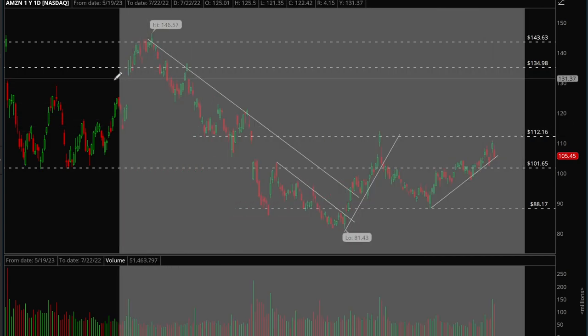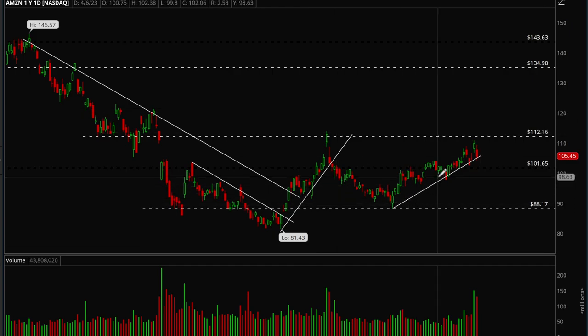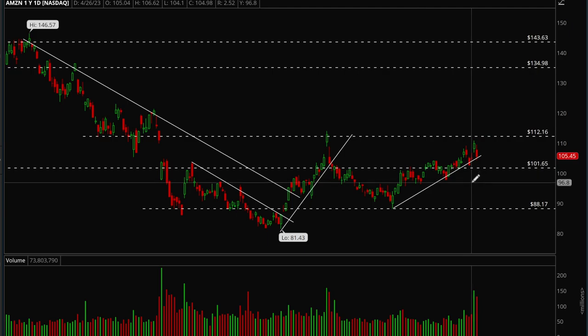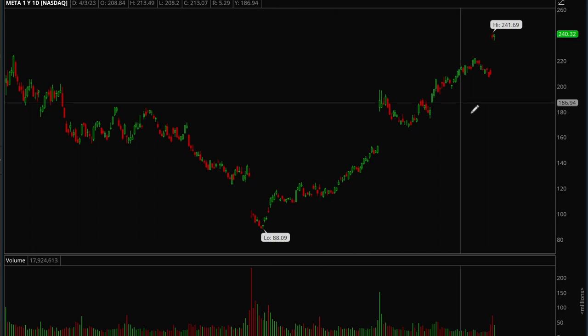Apple does still have earnings coming up. Next up, Amazon — Amazon has also been holding up well, though definitely not as strong as Apple. It pulled back pretty hard on Friday but is still holding its uptrend. As long as the uptrend is intact, bulls are still in control and we should see a bounce. If that happens, next target is 112. If we break the trend line, we could come back to 101.